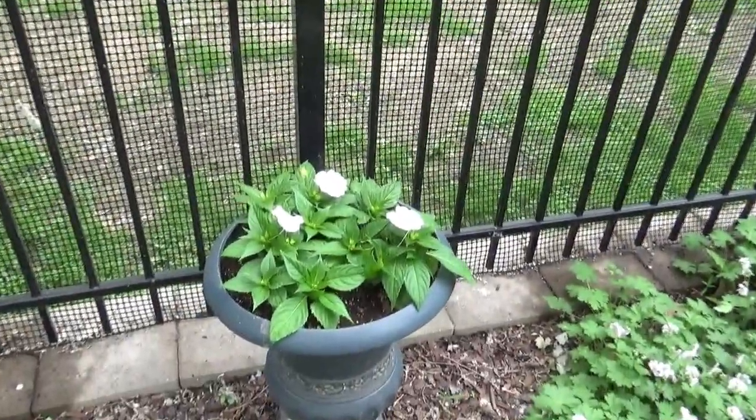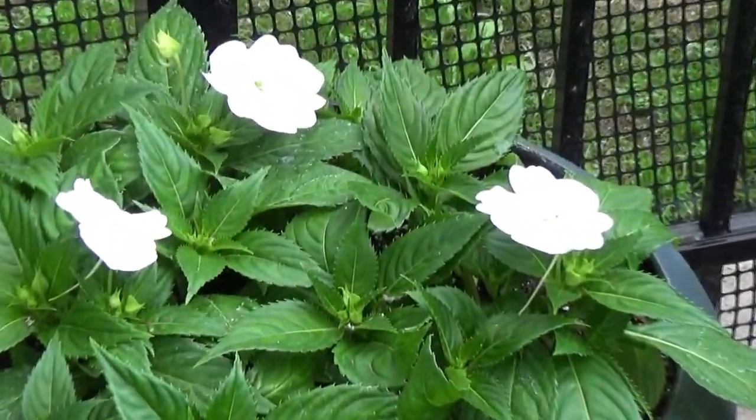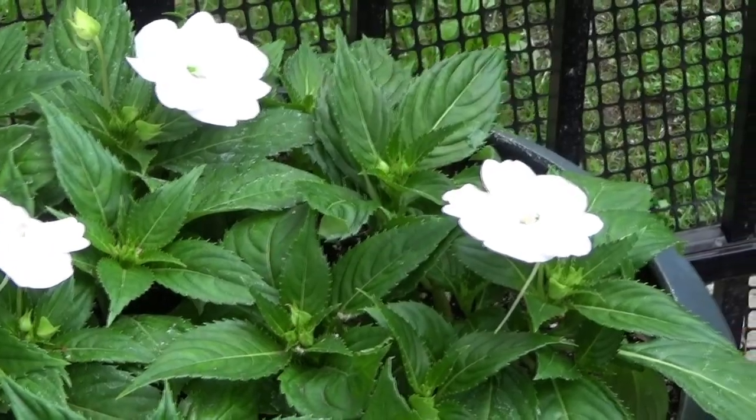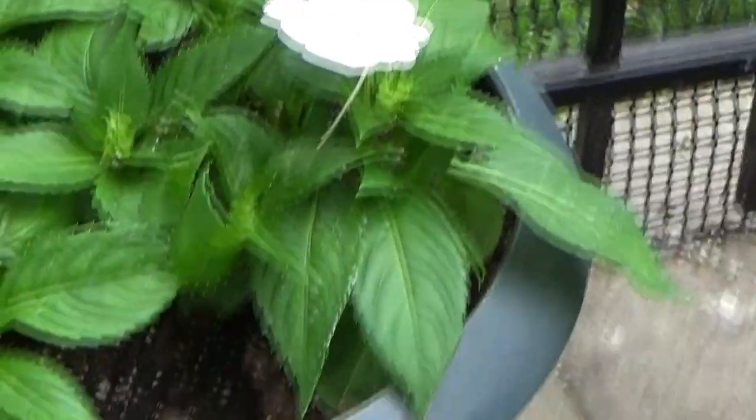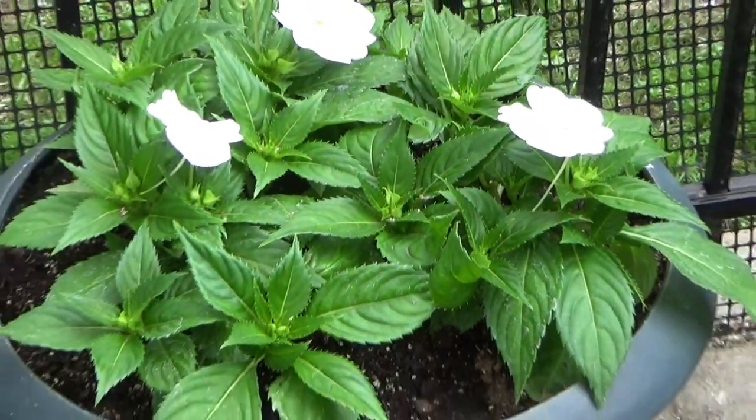And just in this container here I just have Sun Patience — I think it's Tropical White. I think that looked really good in here. I was thinking about putting some caladiums but I feel like this will fill in before the caladiums have a chance to come up.